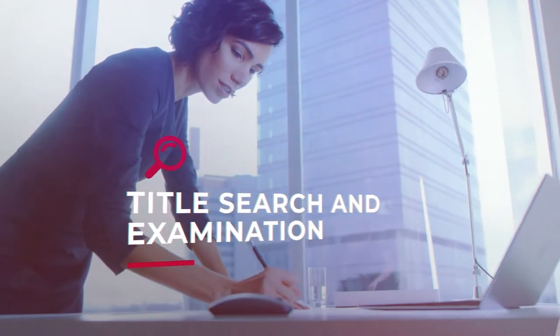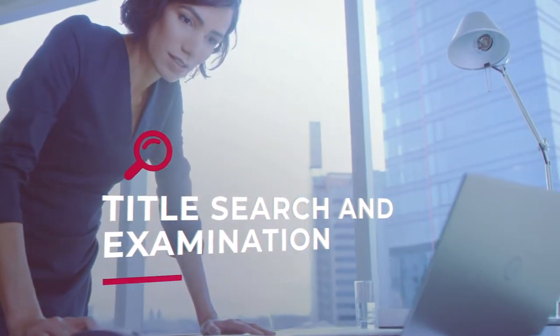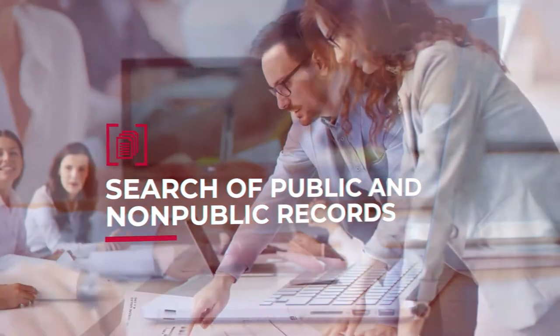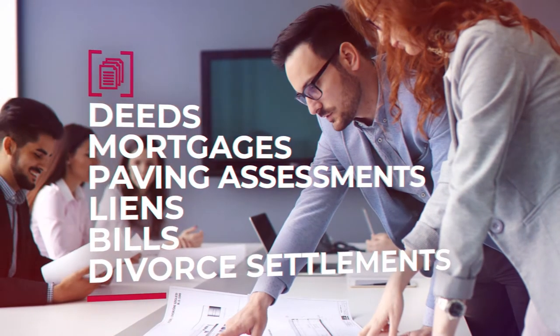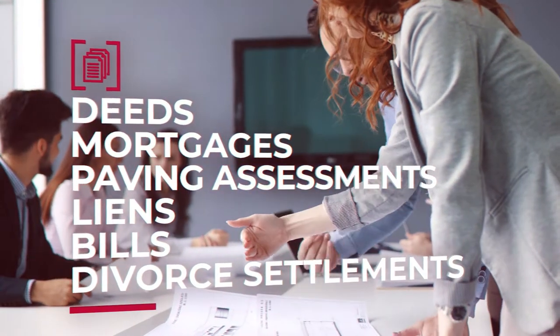Next comes the title search and examination. This step is important as it eliminates playing the guessing game. The title company performs a search of public and non-public records including deeds, mortgages, paving assessments, liens, bills, divorce settlements, and anything else that could possibly affect the transfer of the title from the seller to the buyer.